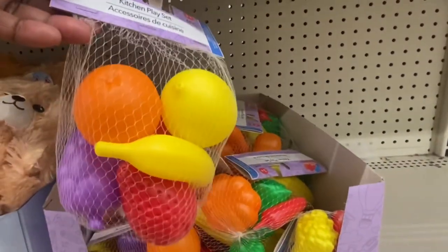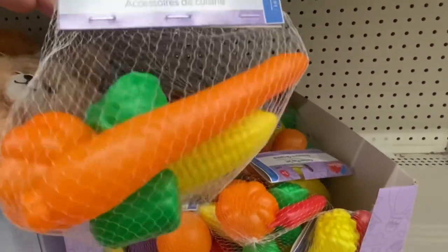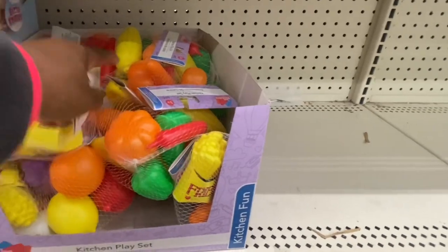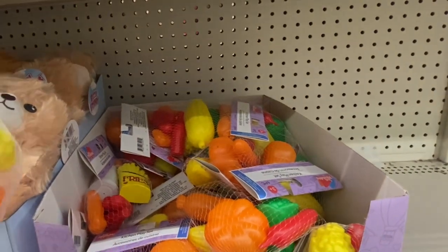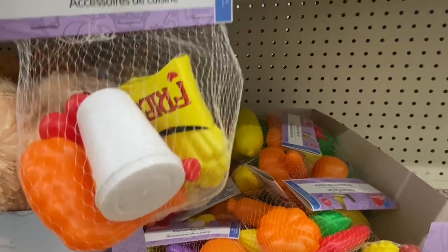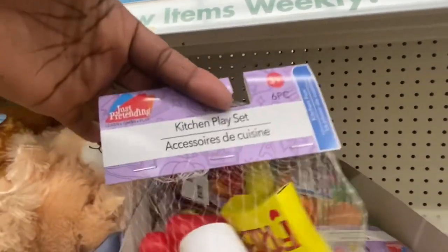This one has fruit — you can't beat this. If you have a child that has a kitchen set, you would love this. This one is the vegetables, and this one has fries. So for five dollars you get five different sets, and this is a lot to fill the little shopping cart or little refrigerator. This is definitely a great idea — you get six pieces for ages three and older.